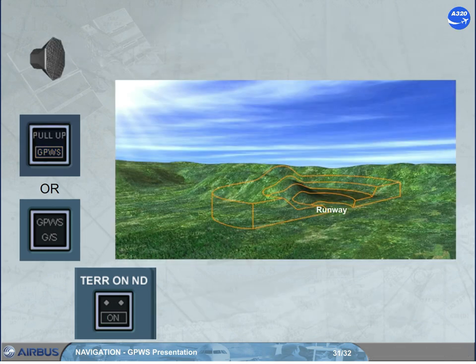The installed GPWS may provide a terrain clearance floor envelope for each runway stored in the database. This function warns of a premature descent below this floor, regardless of aircraft configuration. If the aircraft descends below this floor, an aural alert is triggered, but the NDs do not switch to terrain mode.